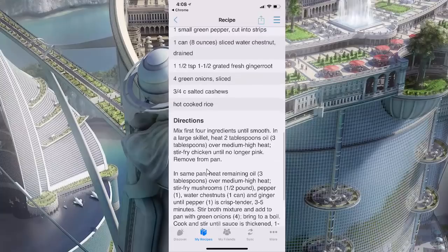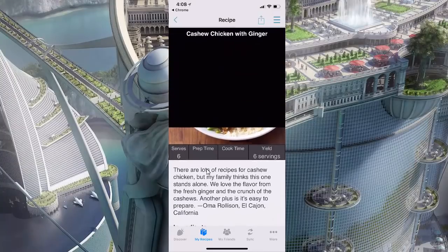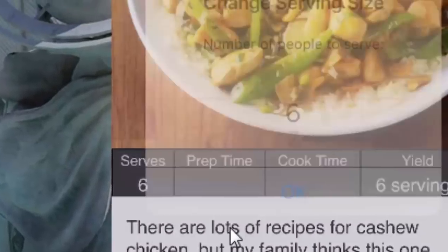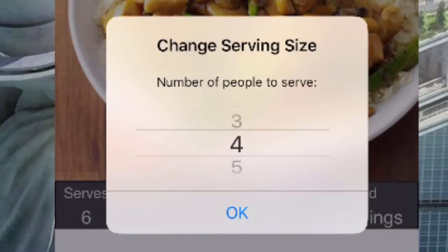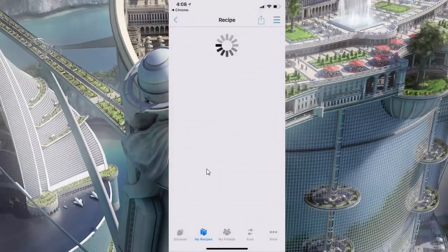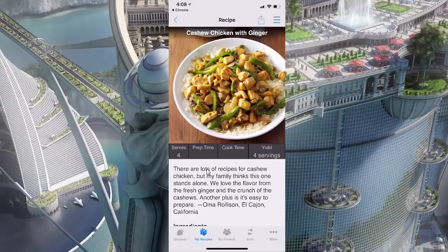Here's the thing, though — this recipe serves six, and as it turns out there are only four of us home for dinner. So what I'm going to do is tap where it says Serves Six, change that to four, tap OK, and Cookin' will automatically scale this recipe for me. That's a cool new feature. Sweet!